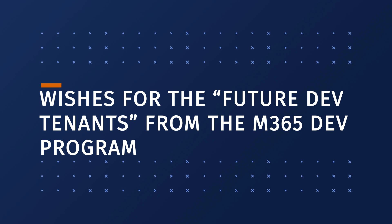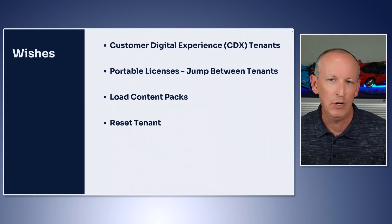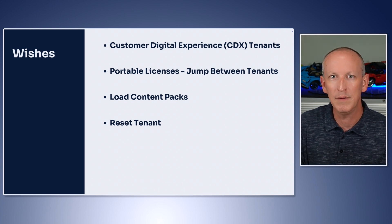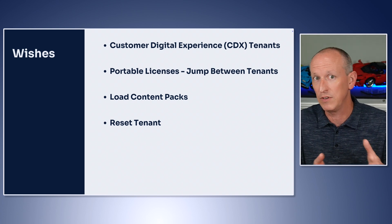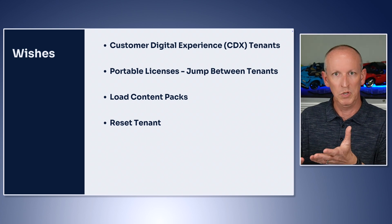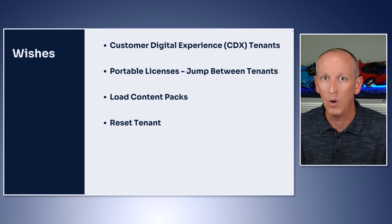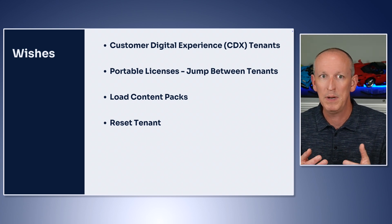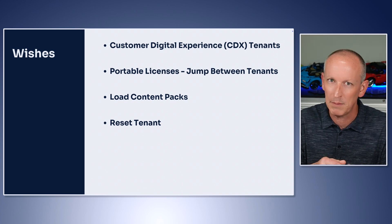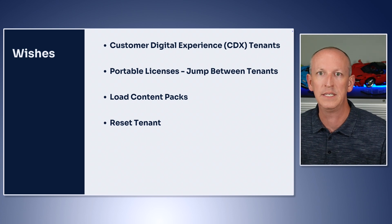I've got some wishes associated with those questions. One thing I'm really hoping for is features similar to what we have with something called the CDX program — Customer Digital Experiences. It was a program where partners can create Microsoft 365 tenants with specific features enabled for different scenarios like business intelligence, collaboration, etc. These tenants were perfect for demos: you could spin one up, show it to a customer, and throw it away when done. They were active for 90 days or up to a year, and you could have a few going at once. They were truly disposable.